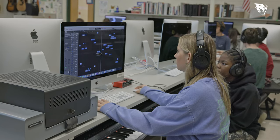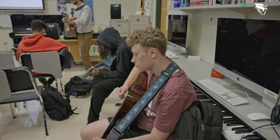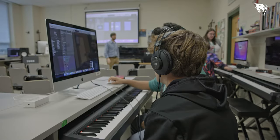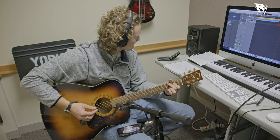By the end of the semester, hopefully what they know is how to use all the equipment and they've been introduced to the idea of composition — that writing a song is accessible to anybody now that we can sit down at a computer and have access to this incredible advanced recording technology.